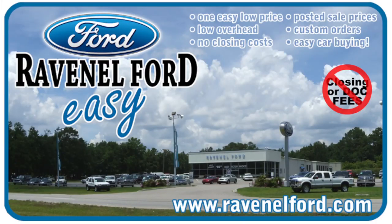Always remember, Ravenel Ford — no closing or dog fees, it's really car buying made easy. Ravenel is only 15 minutes south down Savannah Highway, past the Cinema Mall. We'll see you soon. Charleston Car Videos — your number one source for pre-owned car videos.